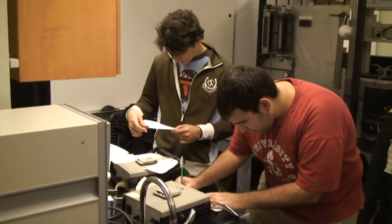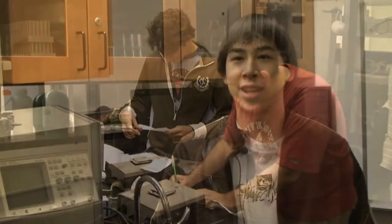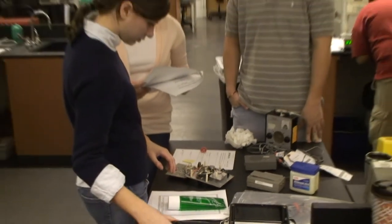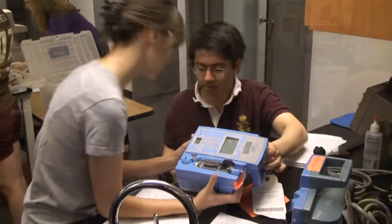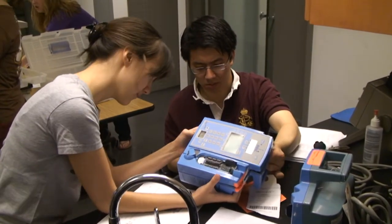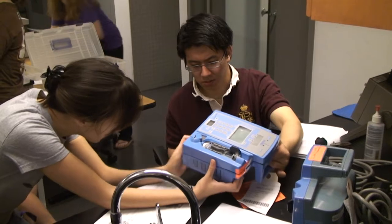Engineering is basically just applying your mind to solving problems or coming up with a better way to do something. A lot of times when kids come into EWH they don't have the technical experience to fix things physically, so all we really have is the problem-solving skills that we've learned in classes — just the conceptual framework for approaching problems. We do use the whole engineering framework in this club a lot.